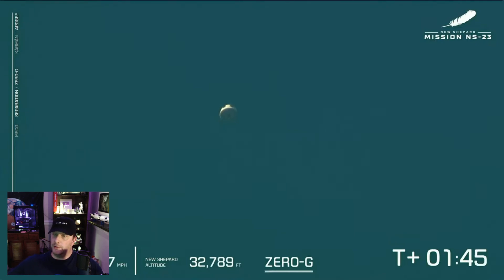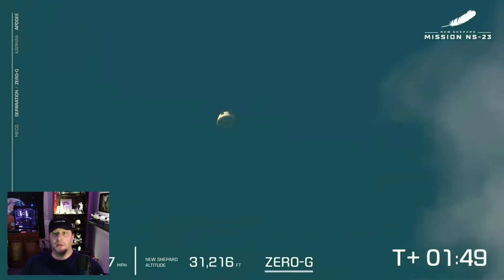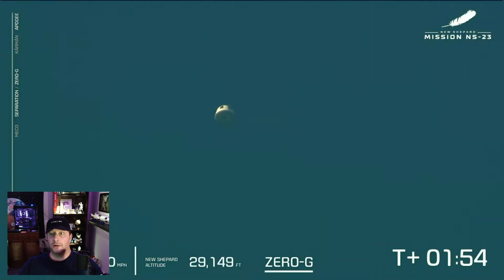The capsule is designed to accommodate either uncrewed payloads or humans, so the same launch escape system is available and activated in either circumstance. Unlike SpaceX's Dragon 2 spacecraft, which has two different variants: the cargo variant, which does not have a launch escape system, and the crew variant — the Crew Dragon — which has the Super Draco thrusters, which act as a launch escape system.